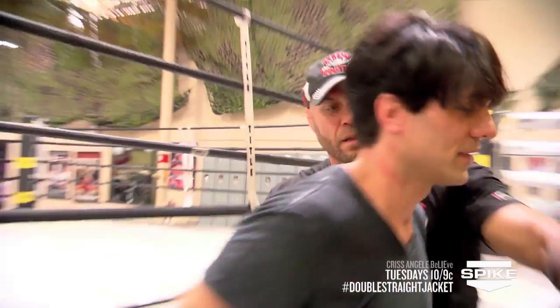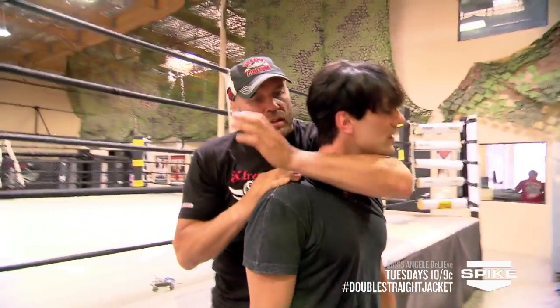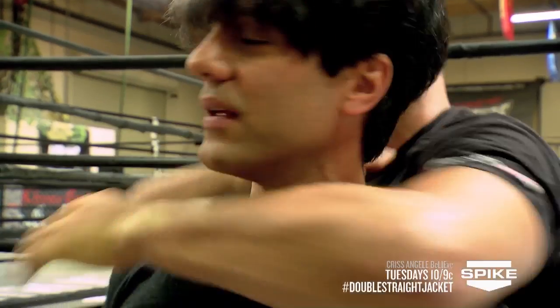I'm glad I'm not hanging ten stories in there. In the choke hold, I basically — my bicep is on this carotid and my forearm is on that carotid. And if I lock it in, you can see it doesn't take a lot of pressure and you start to feel it.